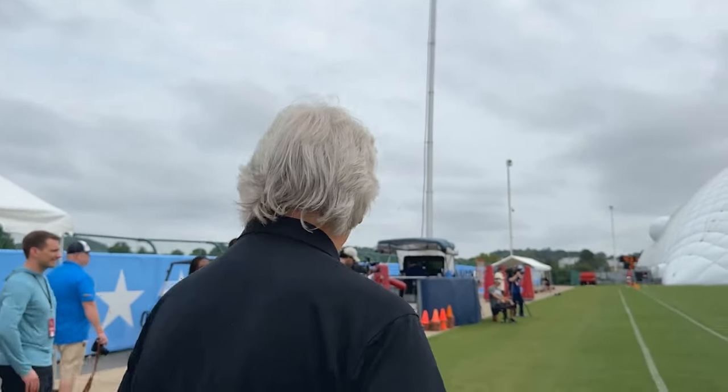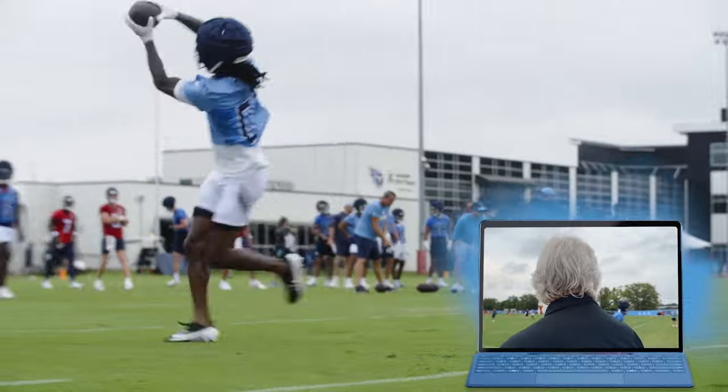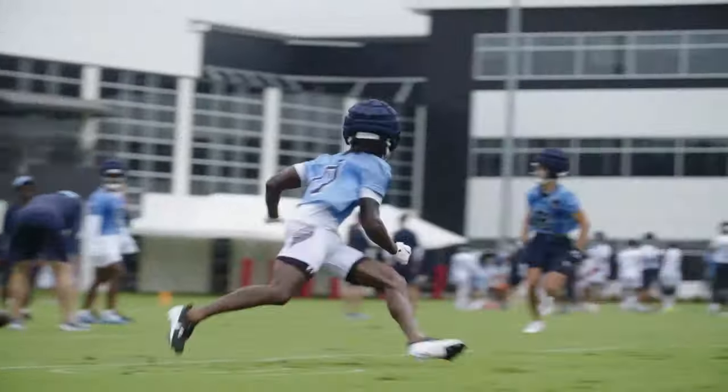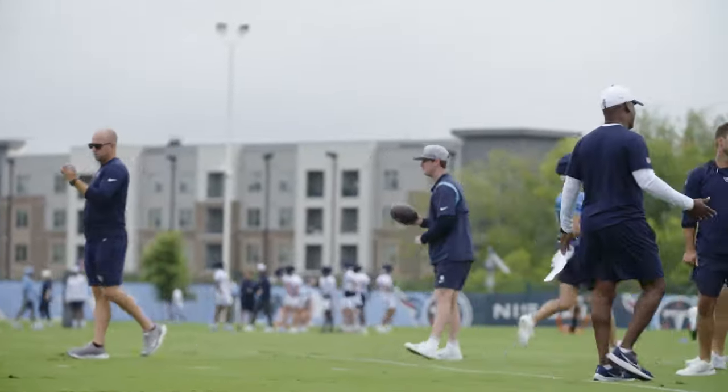Let's go down here and see what they're working on now. This is a timing throw — that ball's got to be out before they make their cut. Here's Calvin going again. He's got a top-of-the-number split. One, two, three, inside. Perfect throw by Levis — that's the perfect throw you want. Catch him right here, just below the shoulder pads high so he can continue to run.